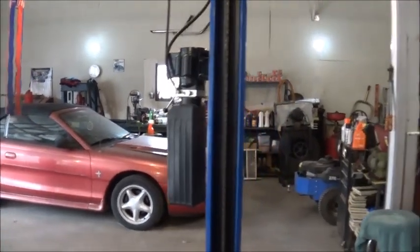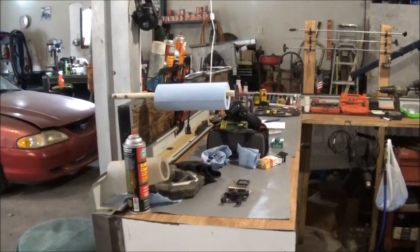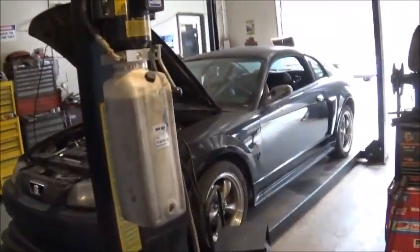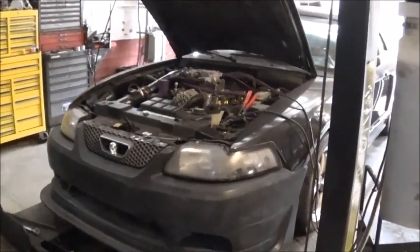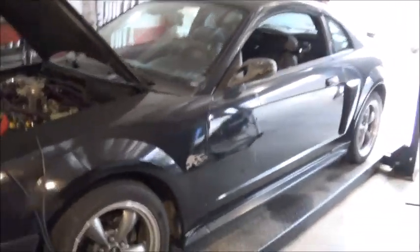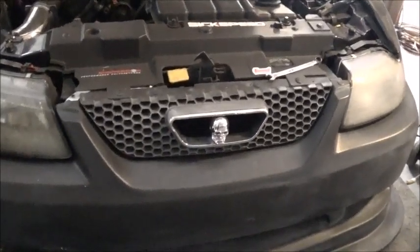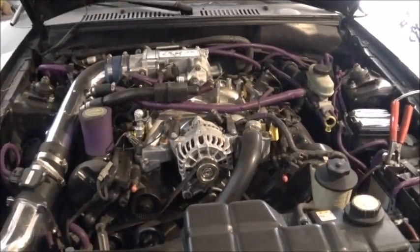I do have some specialty tools here and there that we'll get into later. Over here is where I do my gunsmithing for the gun store, so if y'all are into that, check out the other channel. Some of the things we're going to be doing here — let's take this car for example. Me and my boy built this car about five, six years ago. This was a 99 V6 automatic that we nailed up, and we turned it into a fairly hot 2003 GT. We put a 4.6 in there and done pretty good.